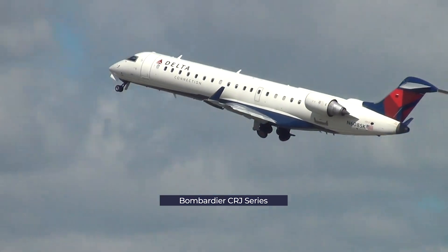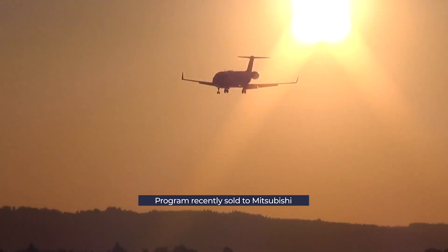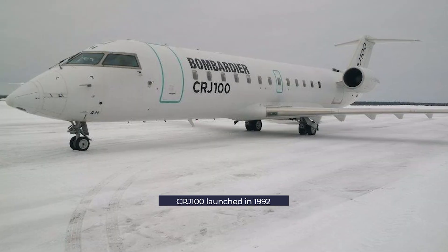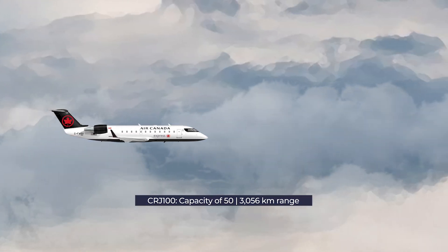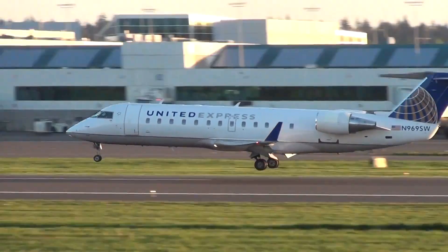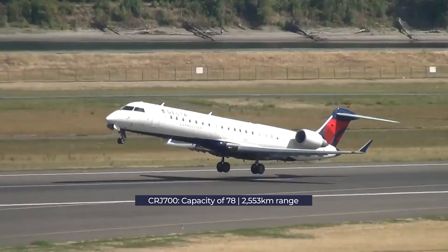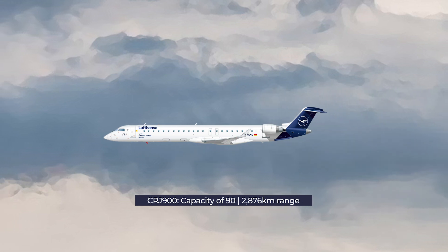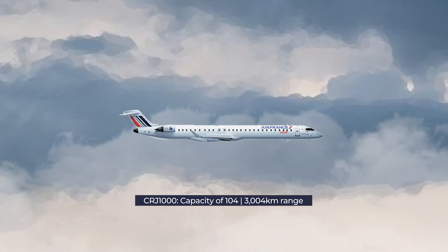Embraer's main competitor in the regional jet market has been Bombardier with its CRJ series, sold to Mitsubishi in June 2020 but remaining well in service, with over 2,000 aircraft built and over 1,400 still in service as of January 2021. The first aircraft launched was the CRJ-100, introduced with Lufthansa in 1992 as a 50-seat regional jet with a range of 3,056 kilometers. Bombardier improved on this with the CRJ-200, featuring upgraded engines. The CRJ-700 series followed, entering service in 2001 with a range of 2,553 kilometers. The stretched CRJ-900 takes up to 90 passengers to 2,876 kilometers, while the largest CRJ-1000 offers up to 104 seats with a range of 3,004 kilometers.